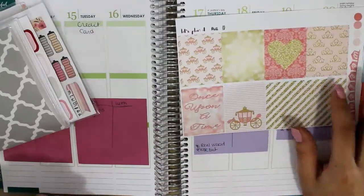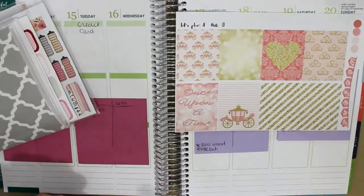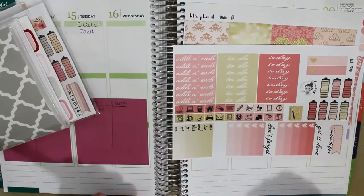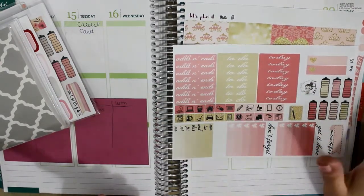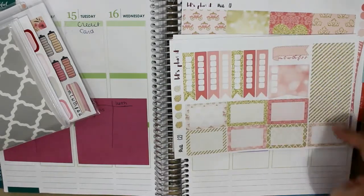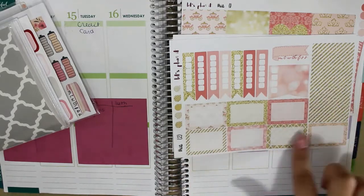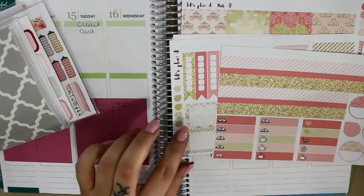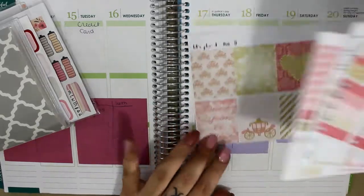This is her Once Upon a Time kit. It has your full boxes, which is very Cinderella-esque if you ask me. Then you have her headers, sidebar, icons, hydration, this cute little planner, some washi strips right here, checklists, teardrops, half boxes, and then your washi strips, littles, and little reminder things over here.